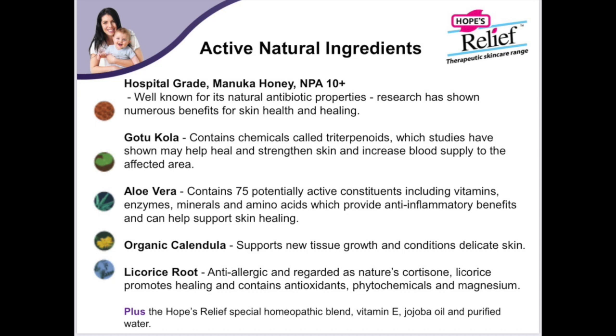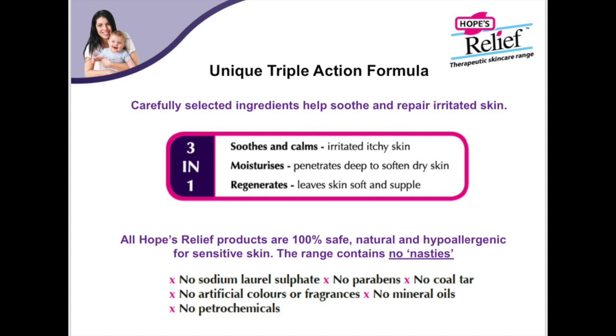Can you elaborate a little bit on these ingredients and this special triple action formula they talk about? Each ingredient within Hope's Relief has been specifically chosen for its therapeutic benefit on skin health. In the Hope's Relief Intensive Rescue Cream, we use NPA10 plus Manuka honey which is hospital grade and naturally antibacterial to heal the skin. Other key ingredients are aloe vera and the herb gotu kola, which are anti-inflammatory and soothing. The formula also contains organic calendula and licorice root. The ingredients work together in a triple action formula — they synergistically combine to soothe the itch, moisturise deep, and soften the dry skin, which regenerates and leaves the skin healthy and supple.